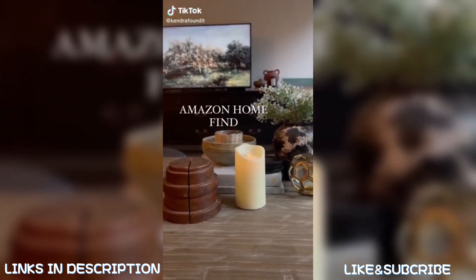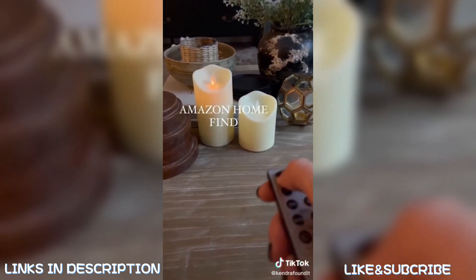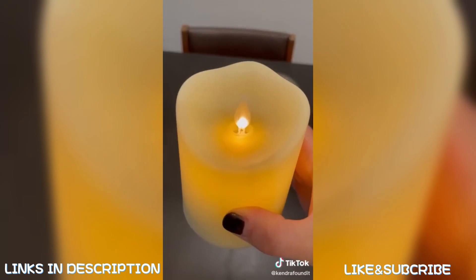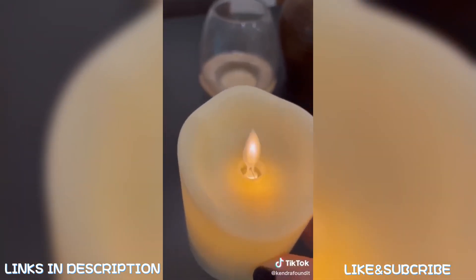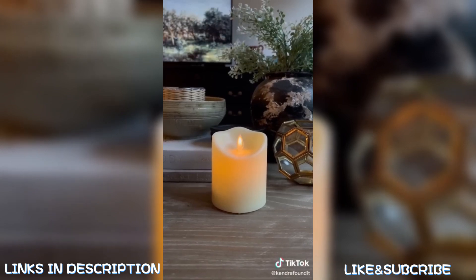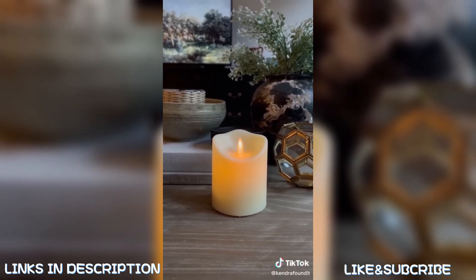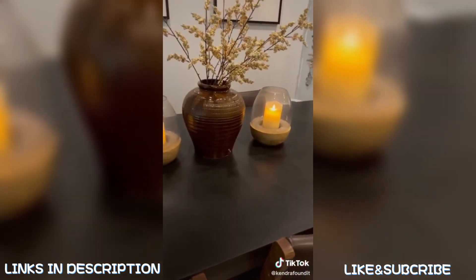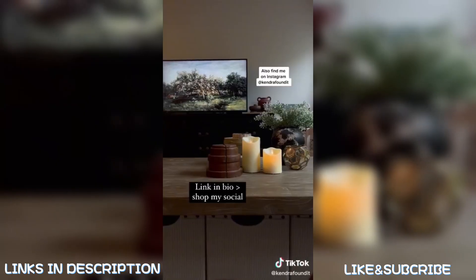Amazon home find: these flickering faux candles are under $30 American and under $40 Canadian. They're great around kids and pets because there is no flame. These ones are the outdoor version, but they also come in a wax version. You can even put them in candle holders you already have. Hit the link in my bio and shop my social Amazon.